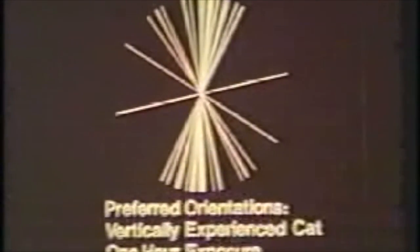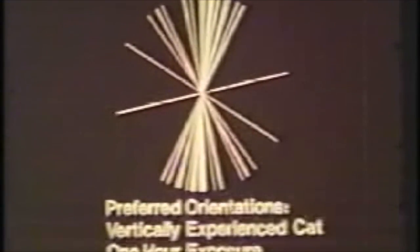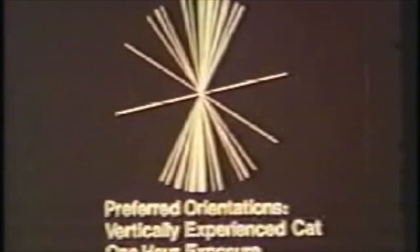Presumably, this explains the animal's unresponsiveness to vertical contours. In the same way, a kitten reared in vertical stripes is found to have only vertical and near-vertical detecting neurons in its visual cortex. This process of environmental modification of the cortex can also only occur during the same three-week to three-month sensitive period. In fact, we have found a period of peak sensitivity about 28 days from birth, when only one hour's exposure to vertical stripes makes almost all cortical cells prefer vertical edges.